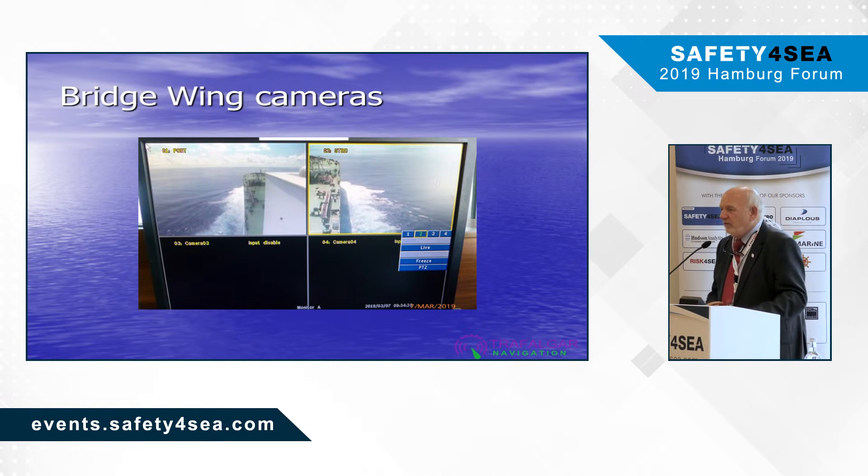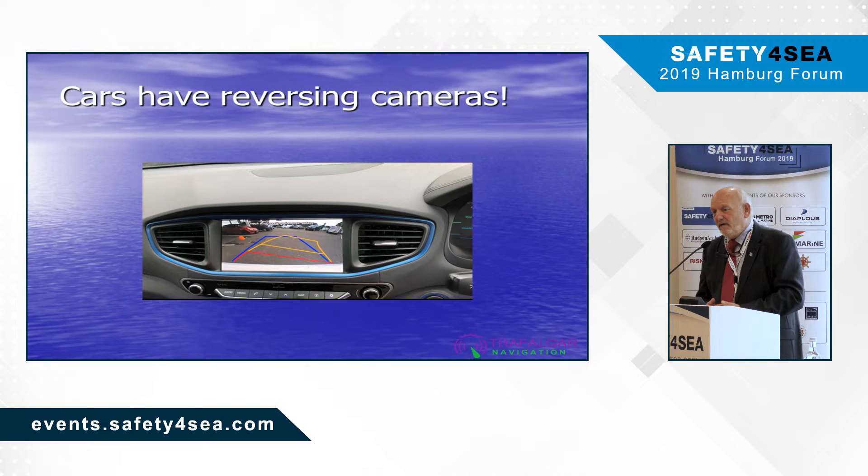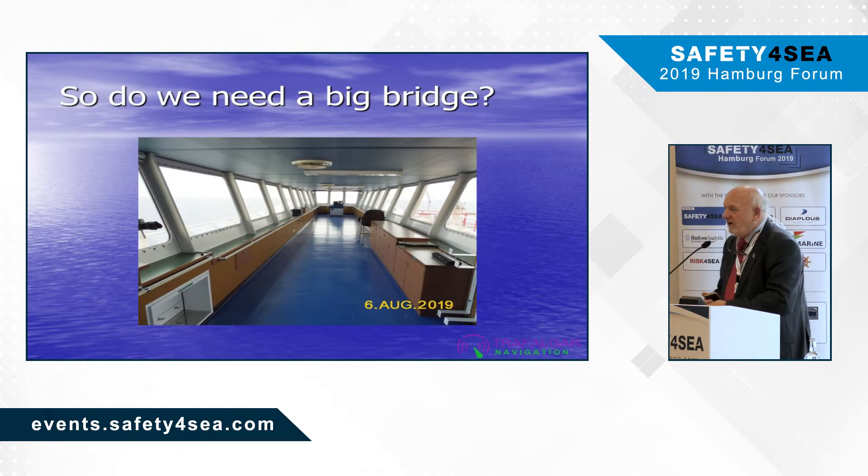Bridge wing cameras — we can mount cameras on the bridge wings. This is from a tanker; this exists today. Imagine that, rather like the reversing camera in a car, we could use these as docking cameras for big ships. So why do we need huge bridge wings? On 60-meter beam ships, bridge wing to bridge wing is not necessary — we can make them smaller, make the construction simpler, and save a lot of money.